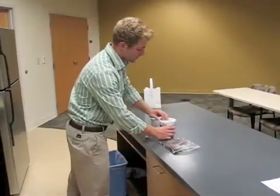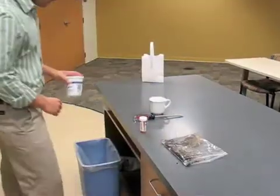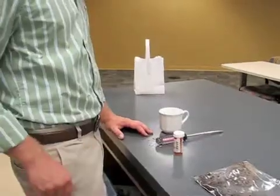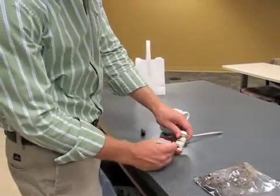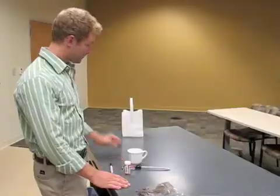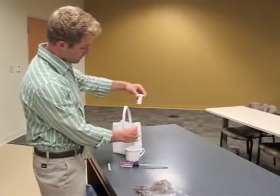Fourth, close the container with a lid. Fifth, throw the closed container in the trash. Sixth, make sure any personal markings are removed from your empty prescription bottles. When finished, recycle or place bottles in the trash.